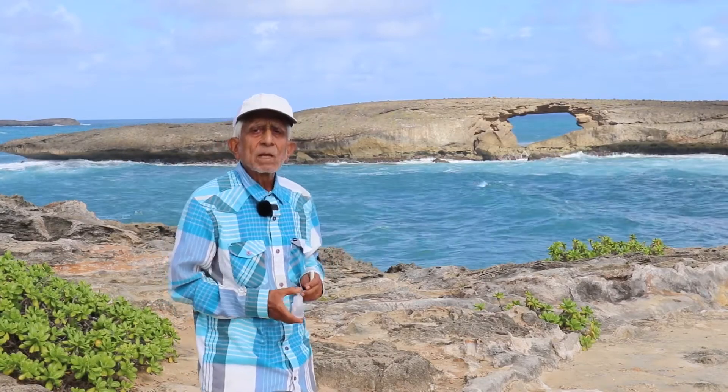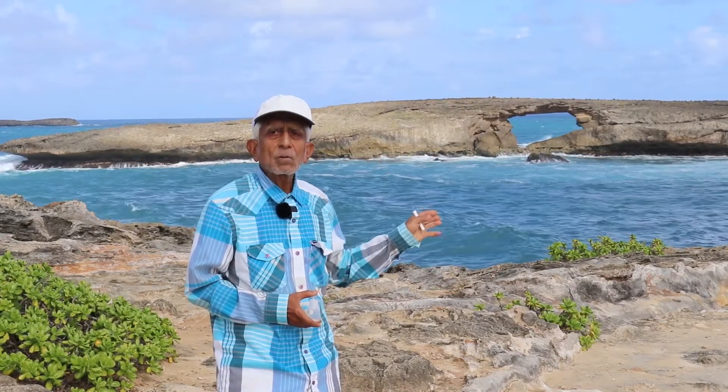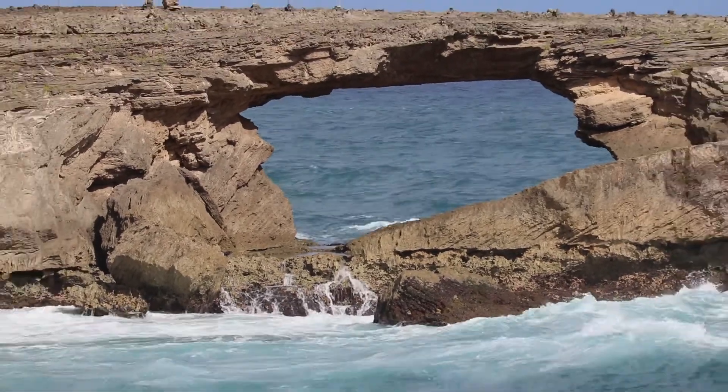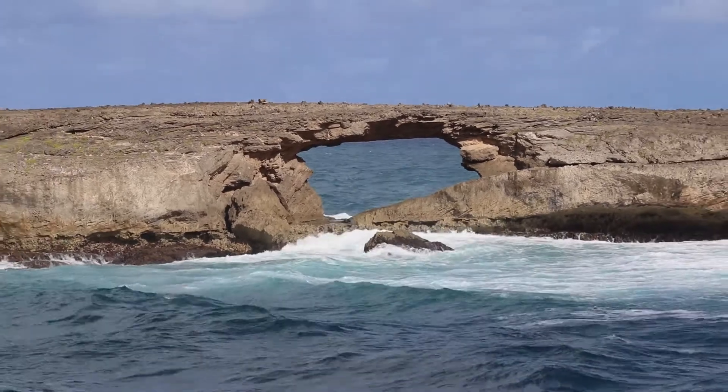In the background we can see the great arch that was part of the mainland of this island. But during the tsunami of 1946, this arch or outlier was separated. The hole — the donut hole in the arch — was made by the 1946 tsunami coming in from Alaska.